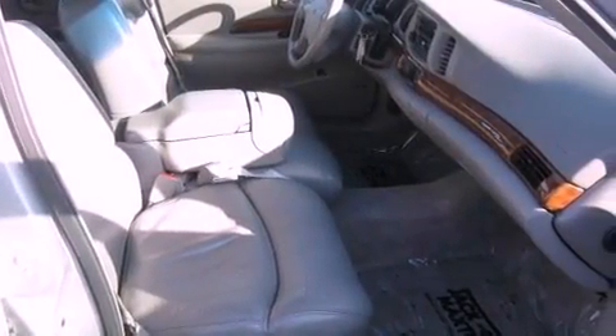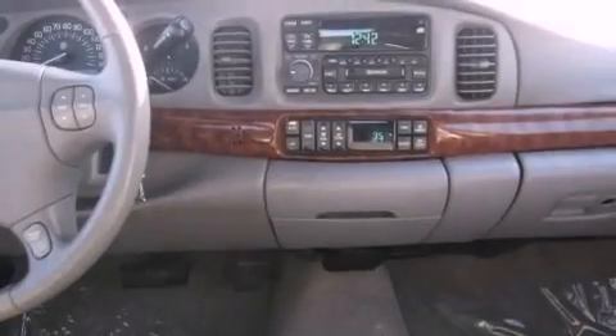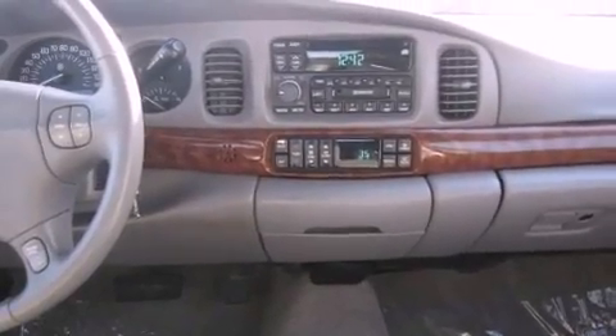The following features are also included: memory settings for the seat's positions so you can recall your favorite alignment with the push of one button, air conditioning, cruise control, a CD player, a leather-wrapped steering wheel, and an illuminated driver-side vanity mirror.